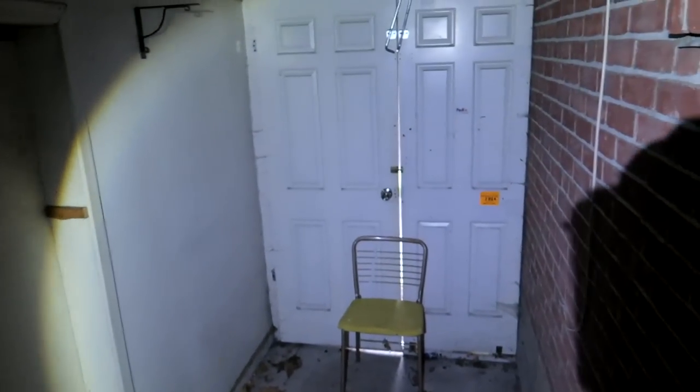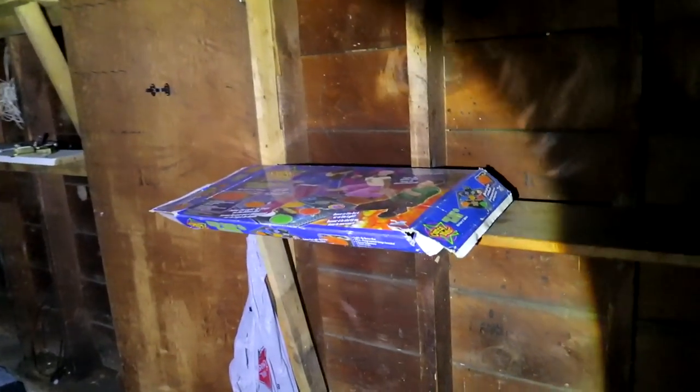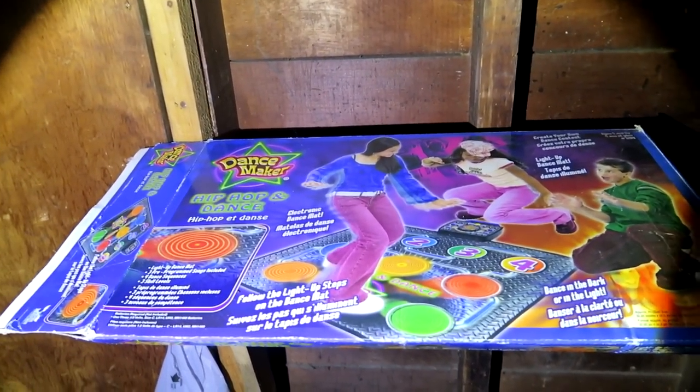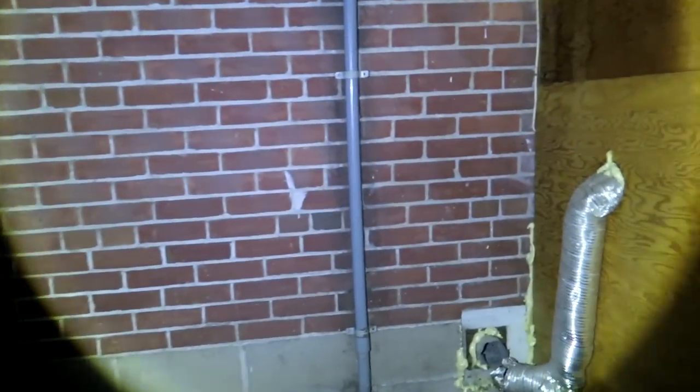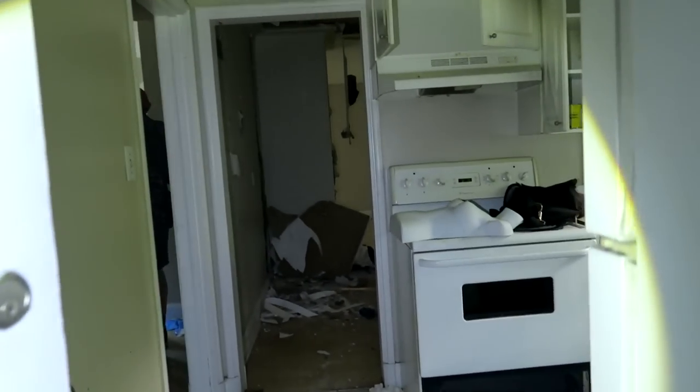Look at the mannequin — that's creepy. I don't know why there's a mannequin in here. Oh my god, look at the garage. This place has power on. The past two back-to-back houses we filmed are side by side and they both have power on — that's pretty cool.